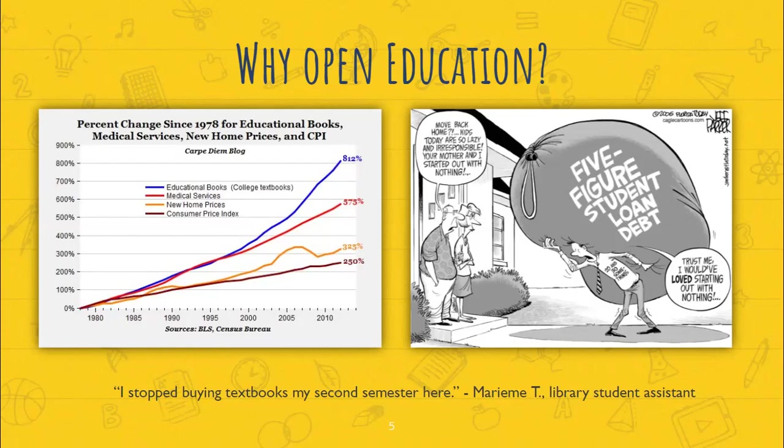A newer statistic with a scope from 1967 to 2019 shows the increase has actually grown to one thousand nine hundred and thirty-four percent. As you can see, that's incredibly high, especially considering that medical services have also gone up a lot.